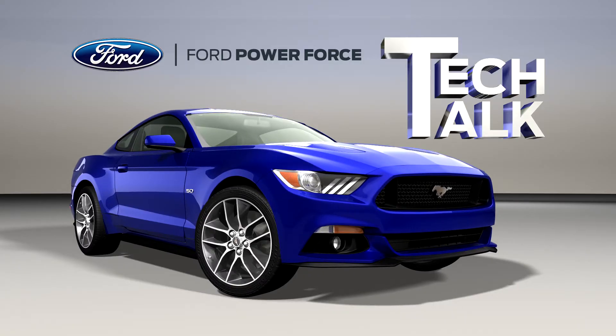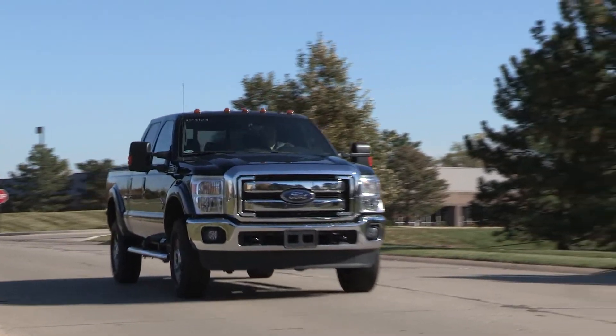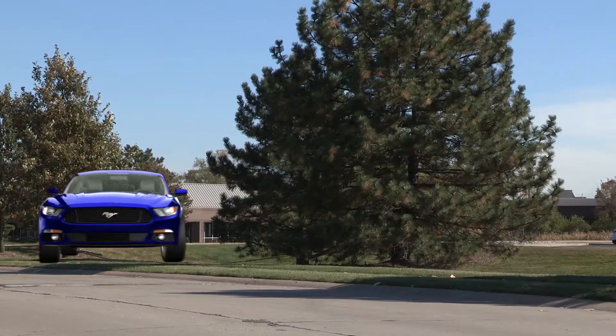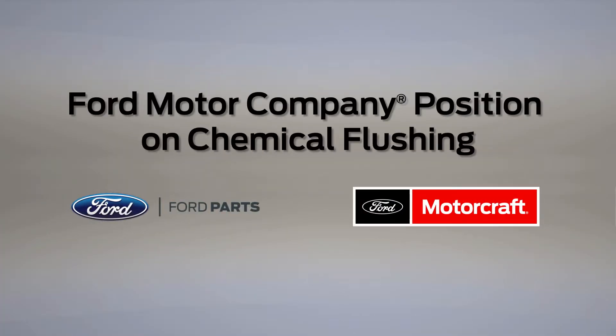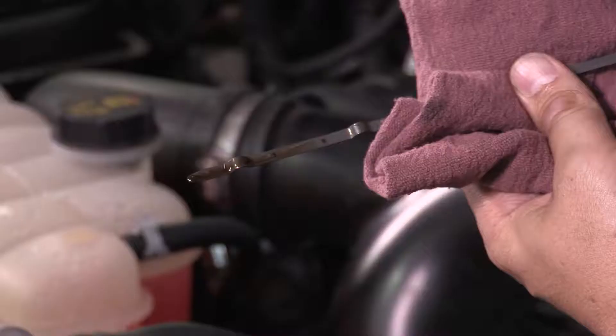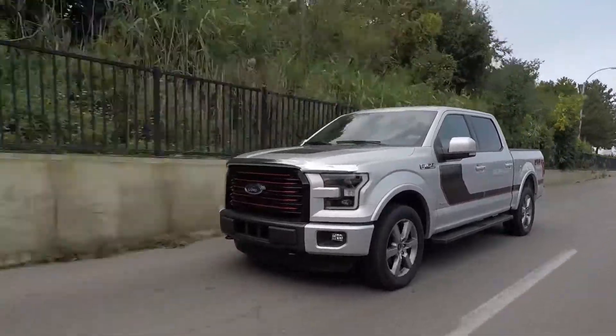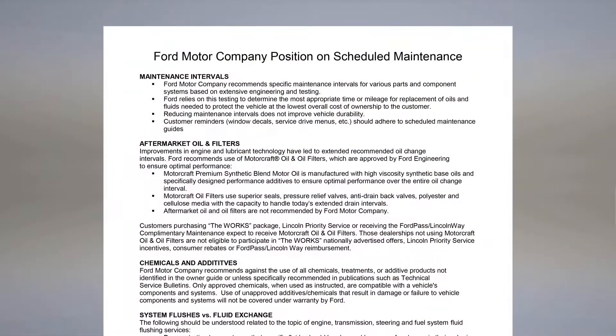Welcome to Ford PowerForce Tech Talk. In this series, we'll focus on tips to help you fix Ford and Lincoln vehicles right the first time. We all like to maintain our transmissions and engines properly and keep them clean and sludge free. But it may surprise you that in some cases, doing less is actually doing more. This position paper outlines the situation clearly.